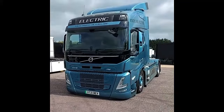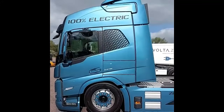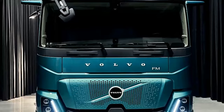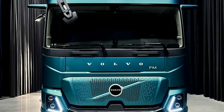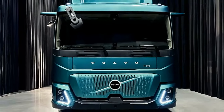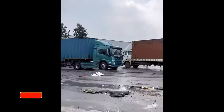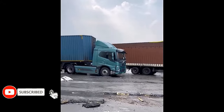The Volvo FM Electric is a flexible and agile heavy-duty truck. With low emissions and a low noise level, it's perfect for high-capacity grocery deliveries. Volvo Trucks has supplied Tesco with a new Volvo FM Electric 4X2 tractor unit to support the customer's commitment to achieving net zero carbon emissions by 2035.